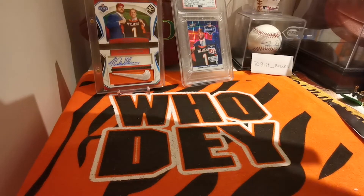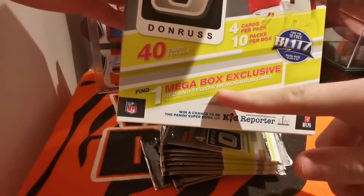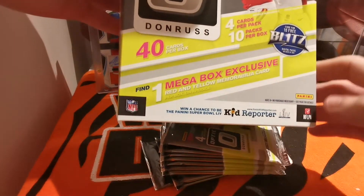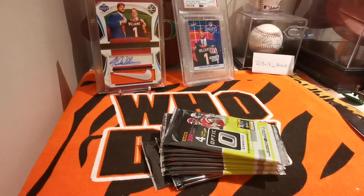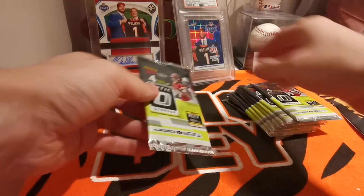It's a very large box with very few cards. Here are our 10 packs. We should have one mega box exclusive yellow and red memorabilia. Anyway, let's get into these — let's start at the bottom, pack one.